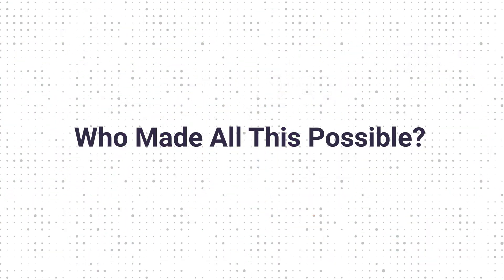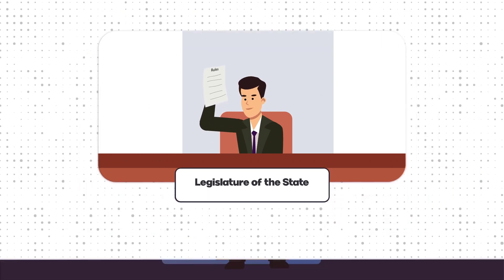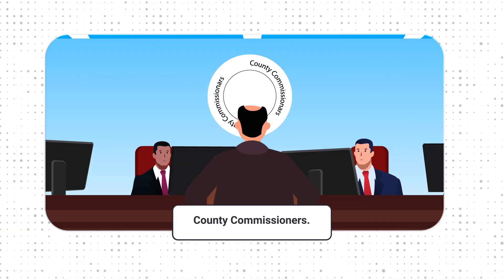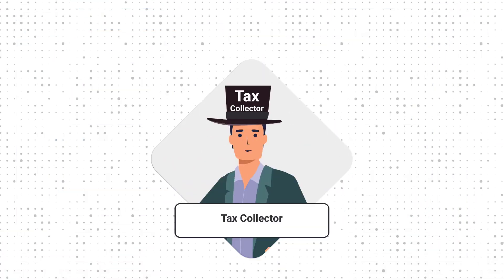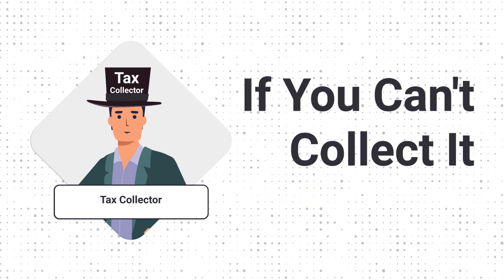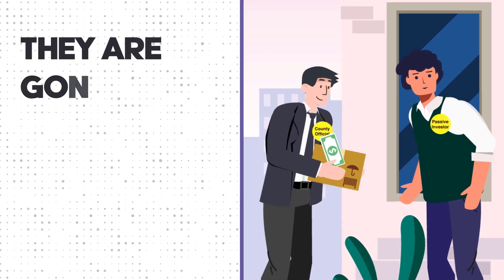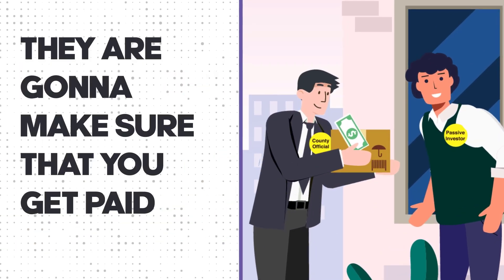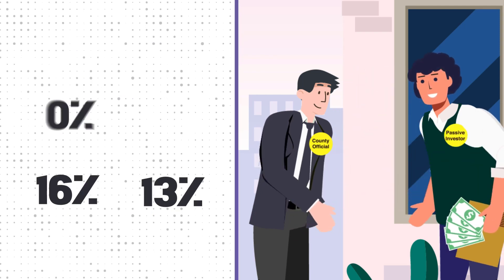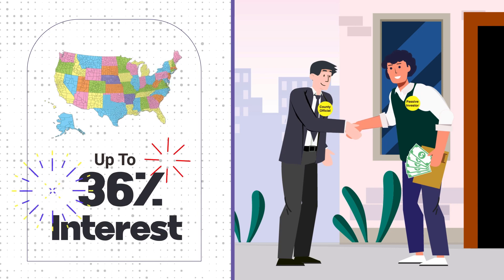Who made all this possible? Well, the legislature of the state makes the rules. They push all the rules down to the county supervisors or county commissioners. They tell the sheriff and they tell the tax collector: levy the tax, collect the tax. If you can't collect it, send out a tax lien certificate. They're going to pay you because you helped pay the county bills — they're going to make sure you can earn 16, 18, 24, all the way up to 36% interest, depending upon which state you're buying in.